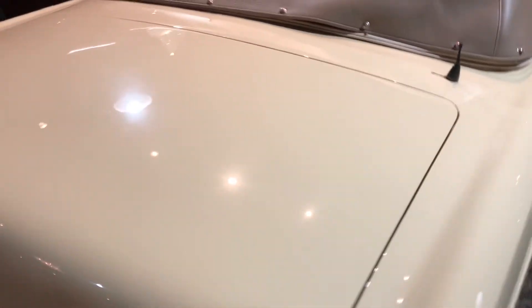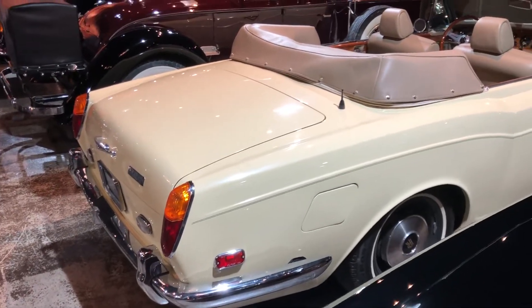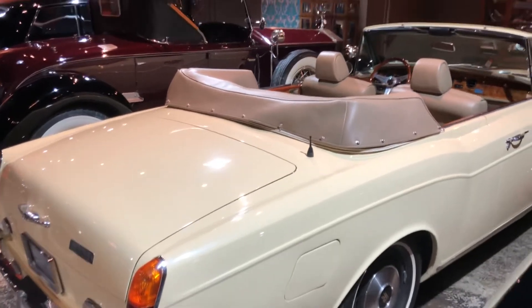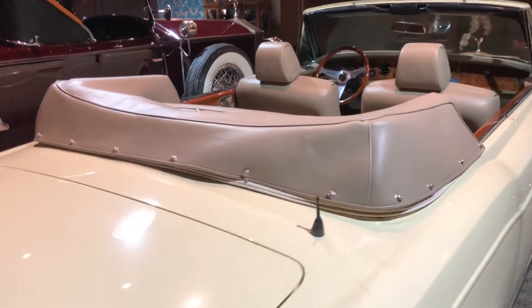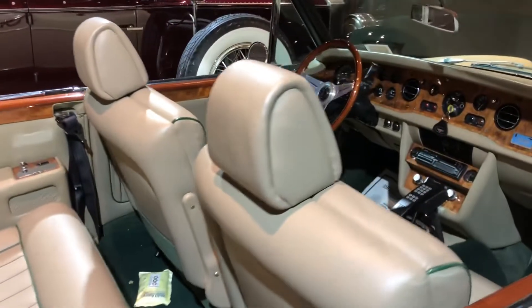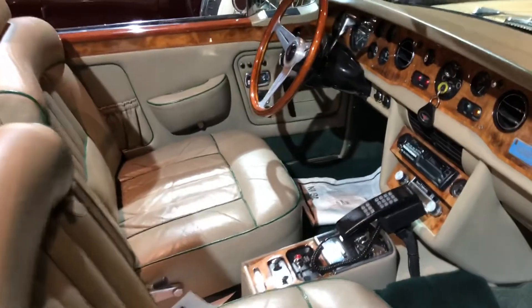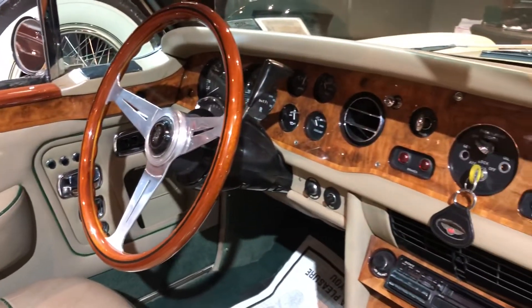Not yet ready for sale — a car we got in just recently. Very clean, very tidy, well-maintained example. Looking forward to putting it through our workshop and tidying up any bits that might need addressing.